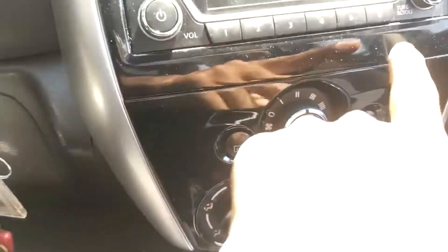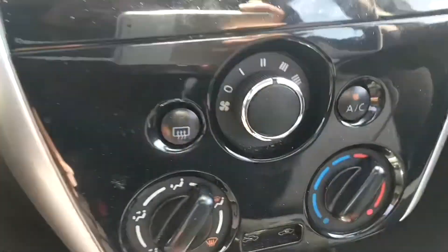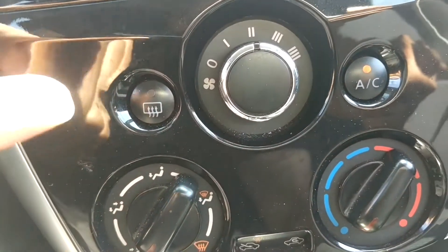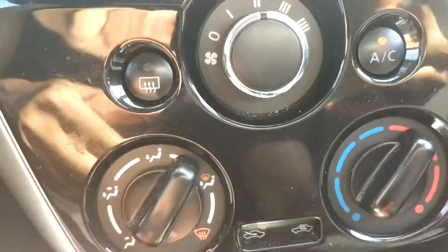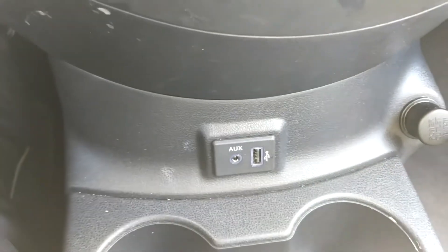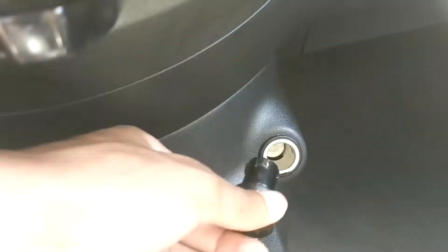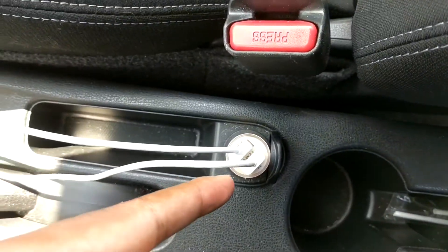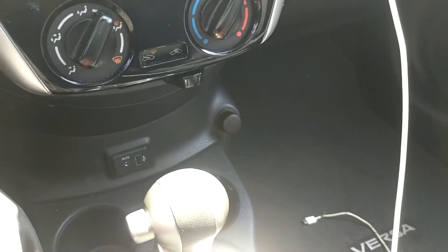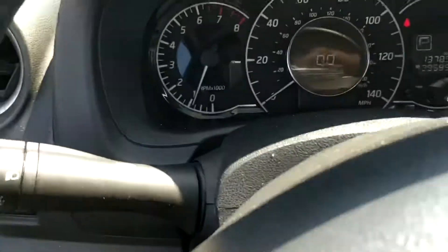You've got a 6-disc CD changer, steering wheel controls for tuning and volume, and simple AC climate control with 4 knobs. Down here you've got auxiliary and a USB port. Here's where this car actually excels — you also have a cigarette lighter where you can add up to 2 more USBs with adapters, plus another USB/cigarette lighter port below. That gives you a total of up to 5 ports to charge your devices.